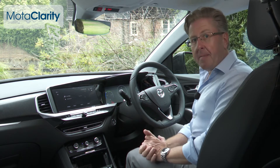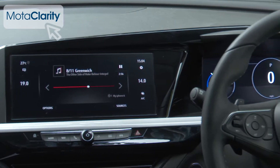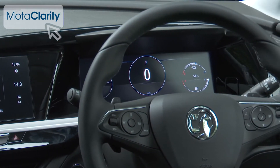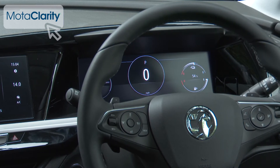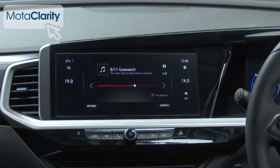Inside, changes have been made with the adoption of Vauxhall's latest pure panel cockpit, featuring two widescreen displays for more of a digital experience. Ahead of the driver is a 12-inch display offering essential information, while the central 10-inch display controls all infotainment via a touch screen.